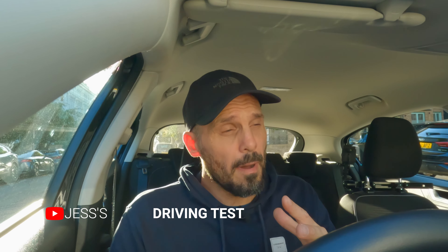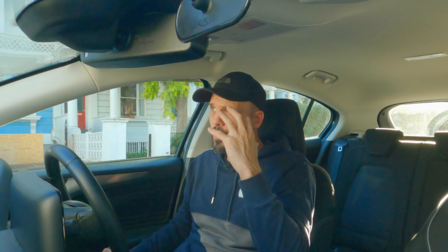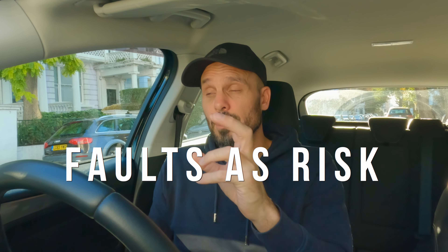The problem with the mindset is that whenever you go into your driving test all you're thinking about is mistakes — what mistakes am I going to make? Instead of standing back and looking at whichever scenario has occurred and associating risk to it, we think about the fault: what I've done wrong, rather than what's riskier or less risky. If you change your mindset and start to look at it from that perspective, all of a sudden it becomes much more manageable. Every pupil that I work with that I talk about risk with, they get it. Start to look at faults as risk.